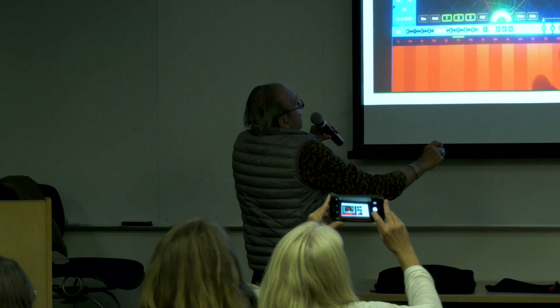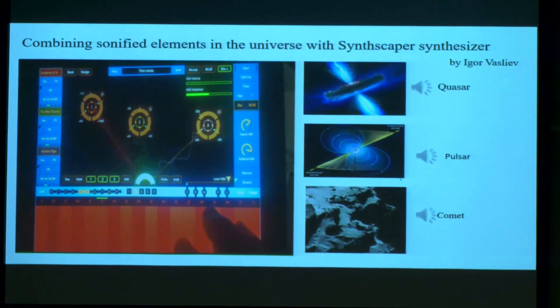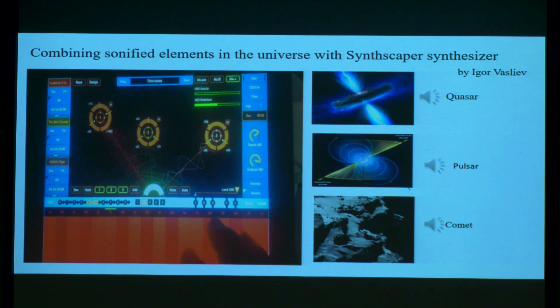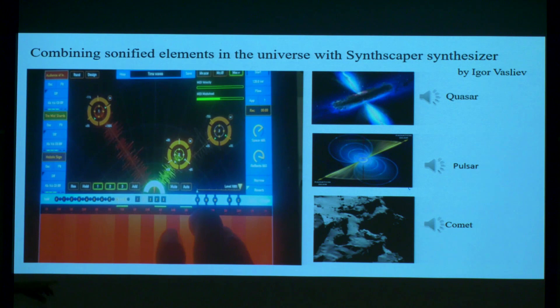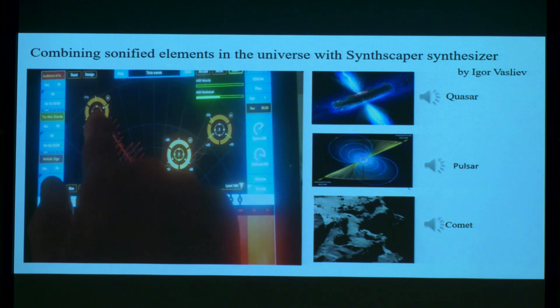This combines sonified elements that are in the universe itself. Since there are scaling waves in the universe that affect the proteins, I integrate quasars, pulsars, and comets with a synthesizer. That's the sound of including all the sonified sounds we get from outer space, then matching them with the oscillators — integrating yourself with the sounds of the universe, basically.